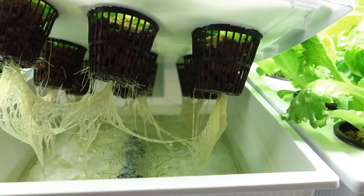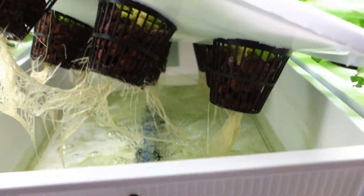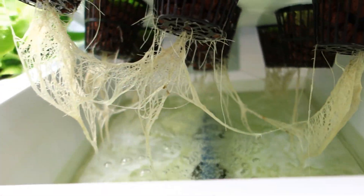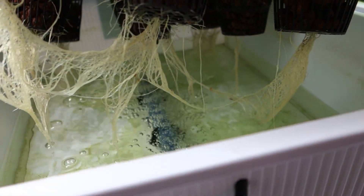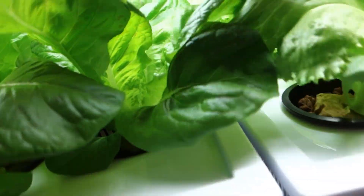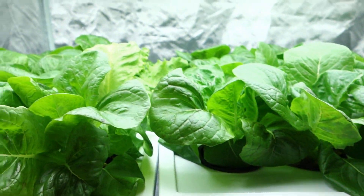Let's take a closer look at the root systems. As you can see here, I've only actually fed these guys one time and that was during the last video, approximately a week and a half ago. I've got to be careful here because the sides have caught some lettuce and I don't want to rip those leaves, but look how clean the root system is. I definitely have to add some more water today.